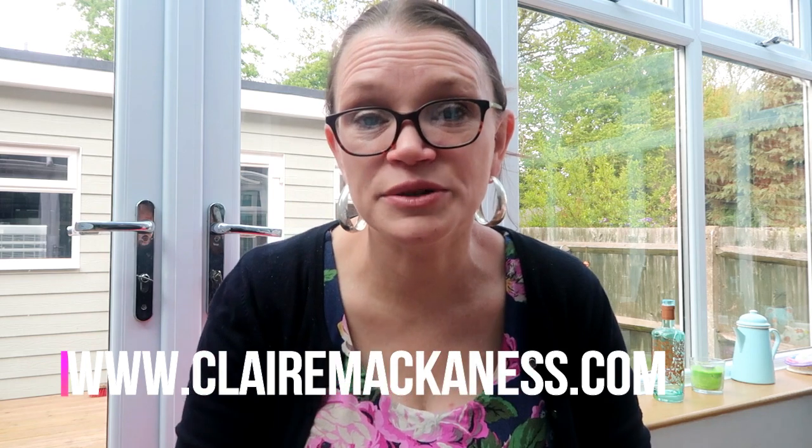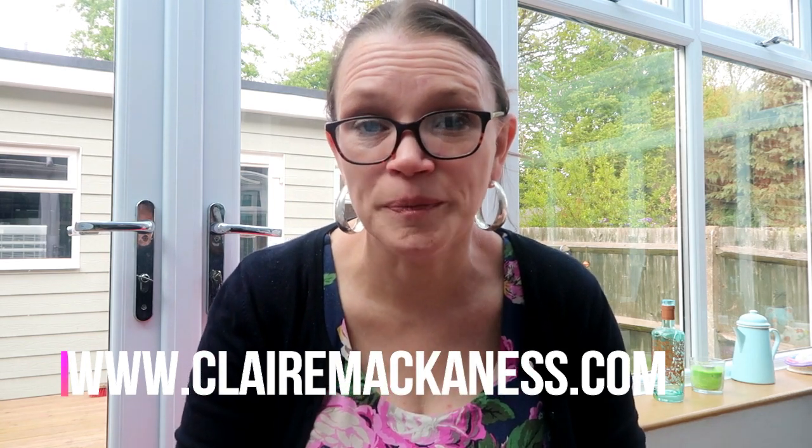The bags will be available on my website: www.clairmackaness.com. There is a link right at the very top of the page in big capital letters that says SHOP — that's where the bags will appear. There may well be some old bags in there at the moment, but the new bags won't appear until eight o'clock on Friday night.